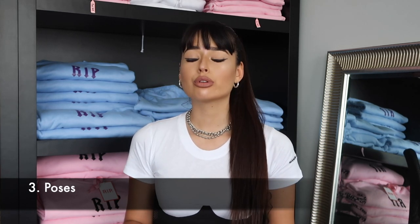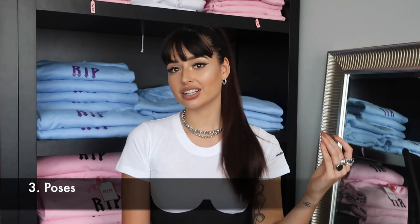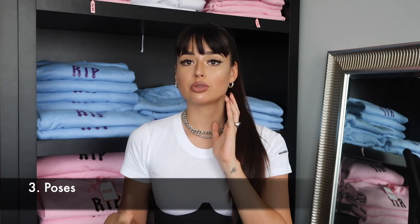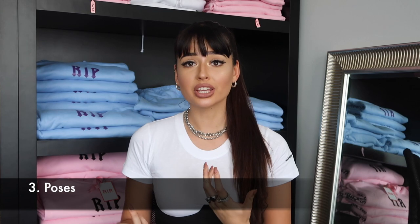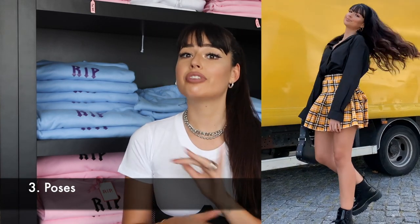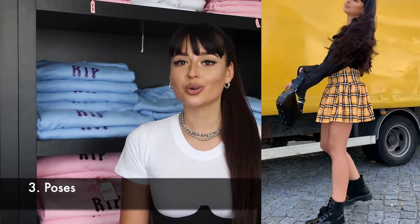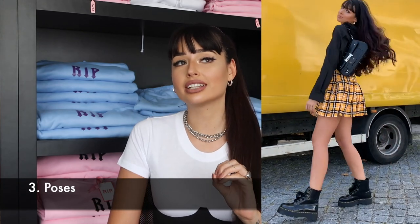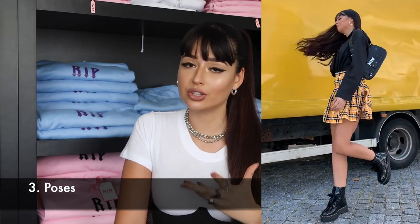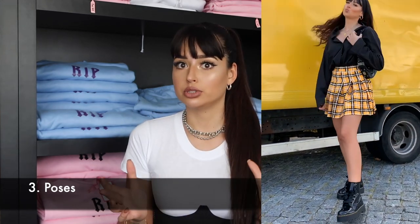If you feel more comfortable and are ready for something more edgy, I would recommend adding movement to your shots. Lately I've been adding more movement to my pictures because I really like the result — I try to look like I'm just walking. I'm going to insert a clip of me doing that. It looks very awkward in public and people look at you like you're a lunatic, but eventually if you feel comfortable it works really well and you'll get some nice shots in between.